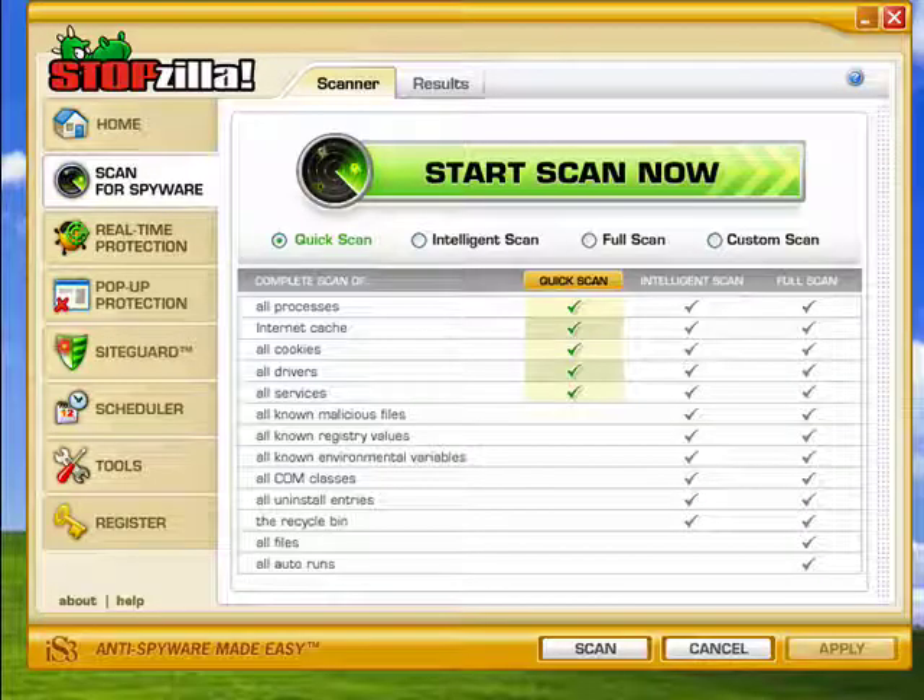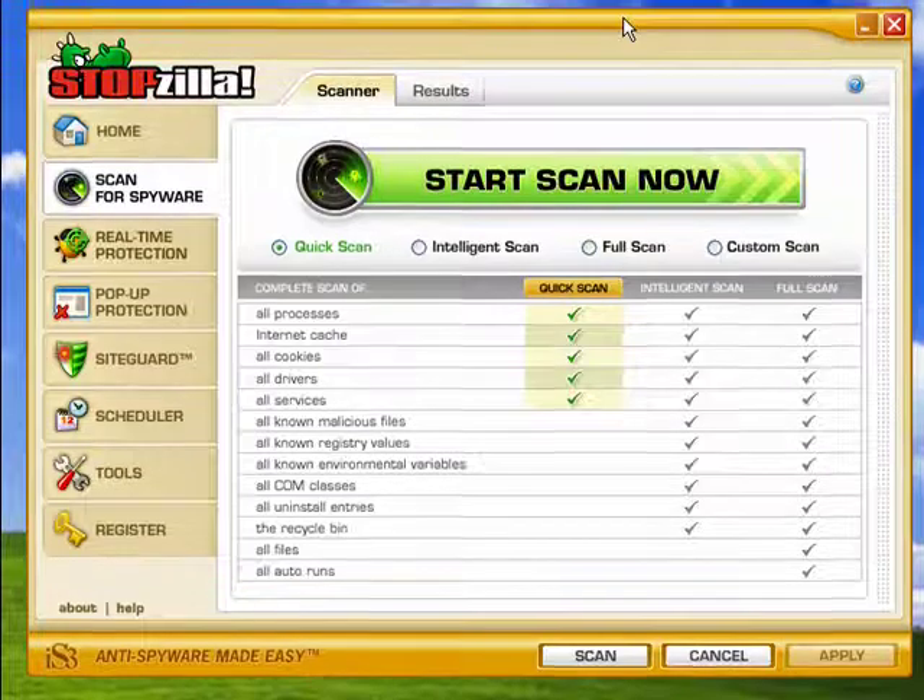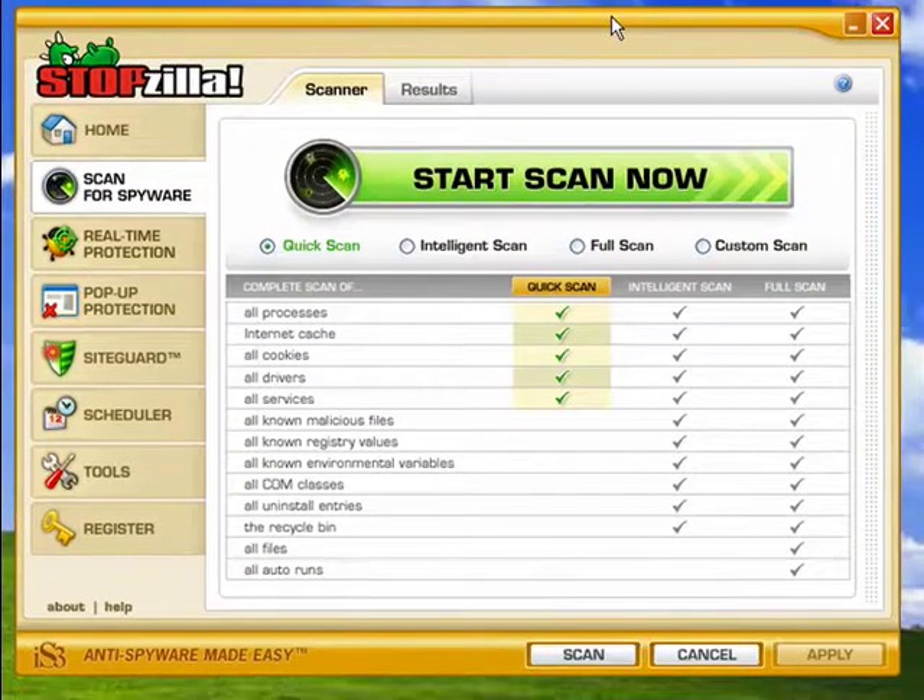Hi, this is Mike Callahan, Dr. FileFinder, and welcome to your Butterscotch.com tutorial on how to help protect yourself against spyware using Stopzilla. I downloaded Stopzilla and have it installed on this computer. This is primarily an overview of Stopzilla.